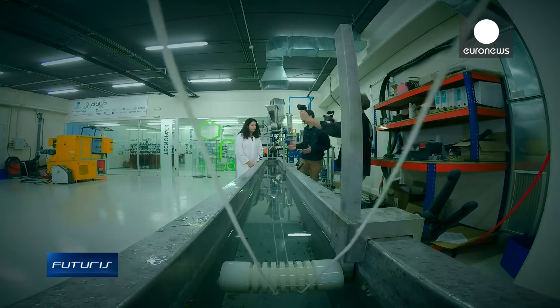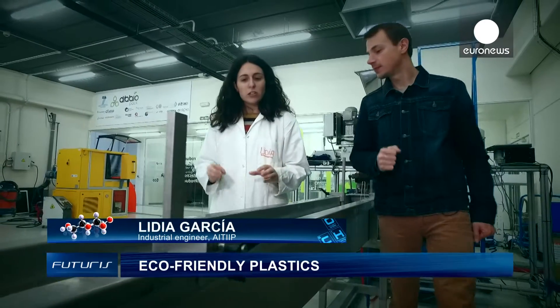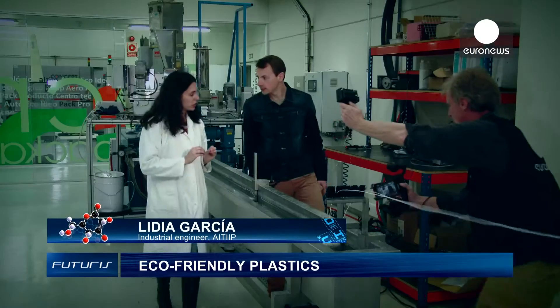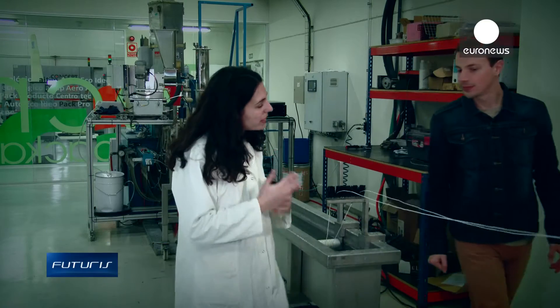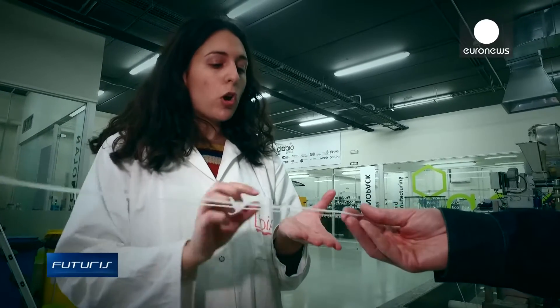So, Lydia, how is this material better than conventional plastics? The main innovation is the use of bio-based polymers that come from biomass like sugars, so it's biodegradable. Using this process, we can give this material new uses. In this case, it has antimicrobial properties, which are good for use in healthcare.